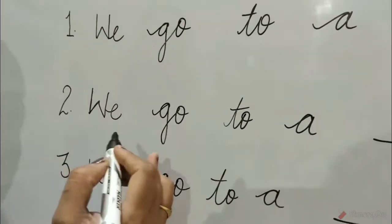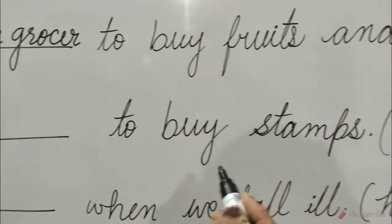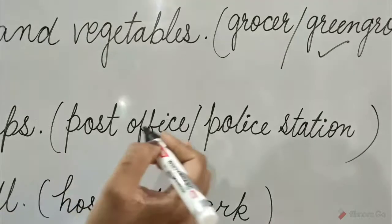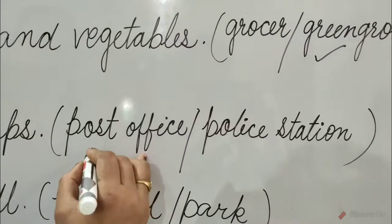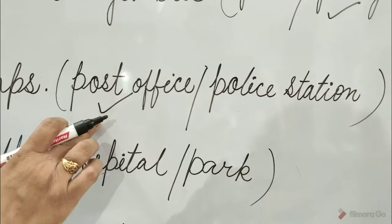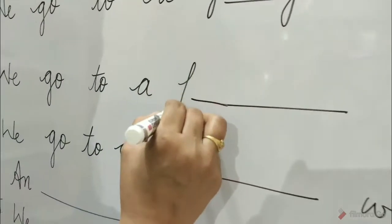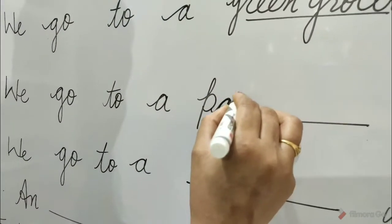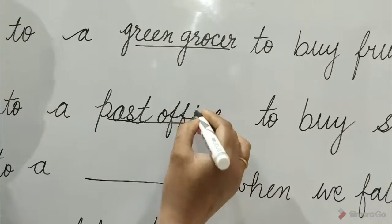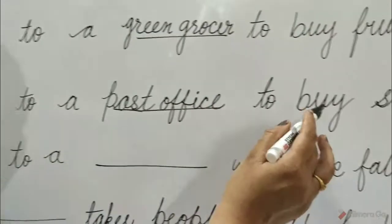Question 2: We go to a blank to buy stamps. Children, the options are post office and police station. Post office is the correct option. Tick on post office and write here: post office. We go to a post office to buy stamps.